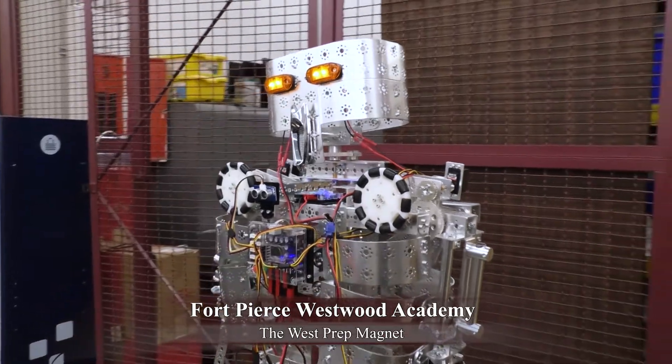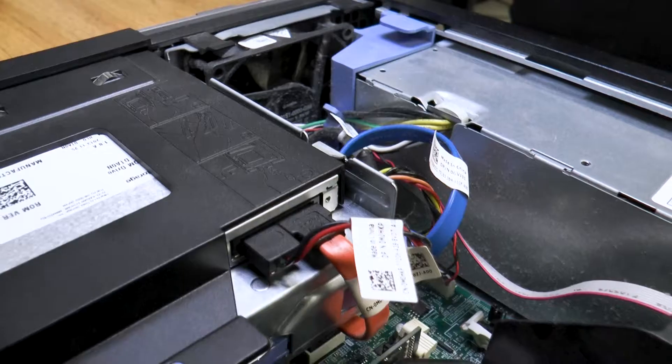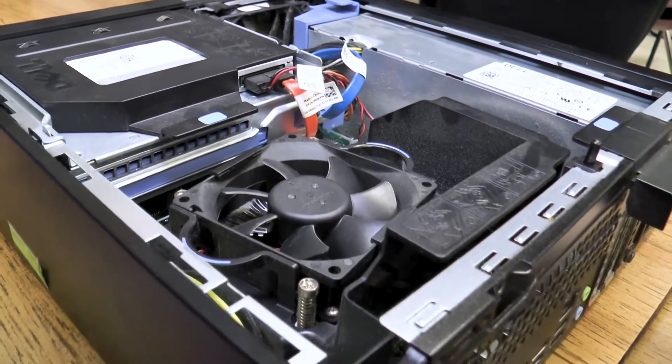Imagine creating your own robotic prototype or making an innovative breakthrough in medicine. Imagine pioneering the latest app or computer program that will ignite new trends in the field of technology.